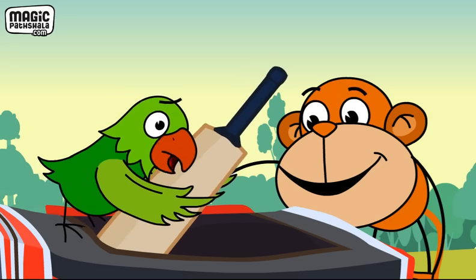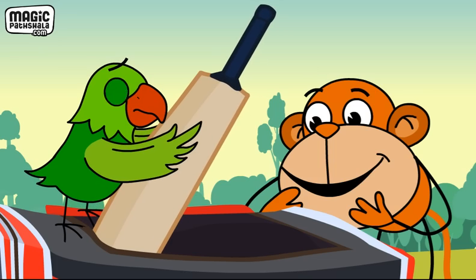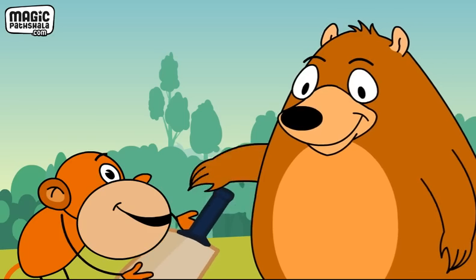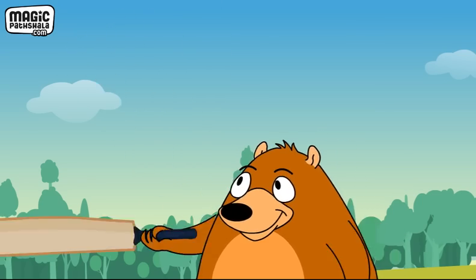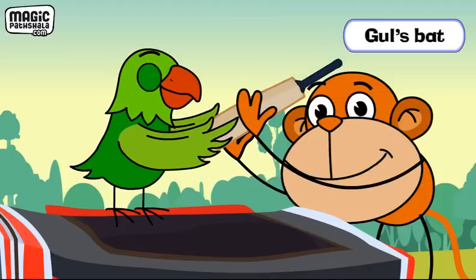This bat belongs to Baloo, she says, pulling a big bat out of the bag. Baloo's bat, shouts Jojo. And this bat belongs to Gul, says Tota. Gul's bat, announces Jojo.